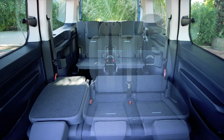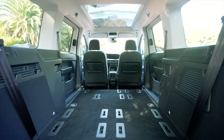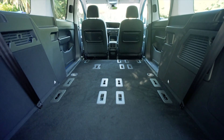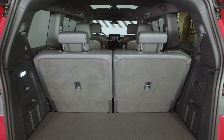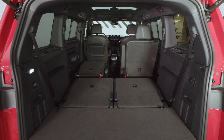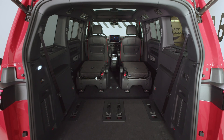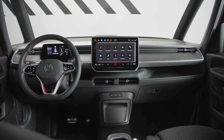The ID Buzz GTX is equipped with advanced driver assistance systems that enhance safety and convenience on the road. Features such as adaptive cruise control, lane keeping assist, and automatic emergency braking help drivers navigate traffic and avoid potential hazards with ease.